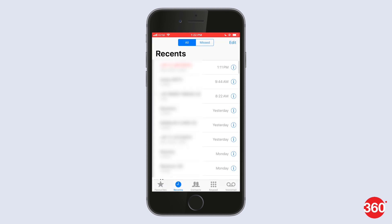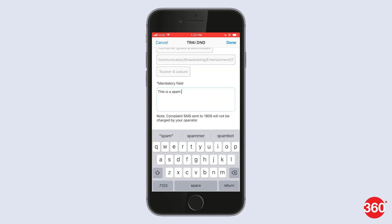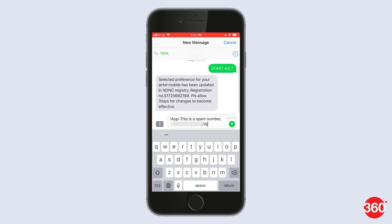To report a phone number that is spam, go to the Phone app, right swipe on that number and hit Report Spam. You'll be asked about its spam category and you'll also be asked to enter a description. Then hit Done from the top right, and the app will redirect you to the Messages app where you will be able to send a message to 1909 to report the phone number.